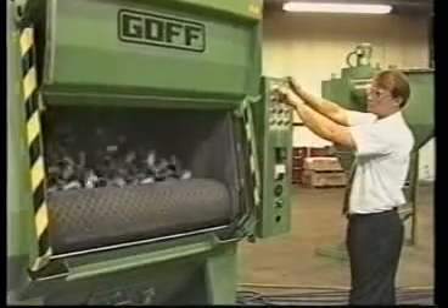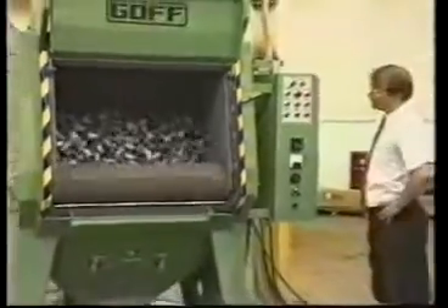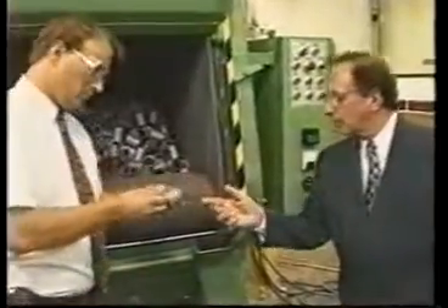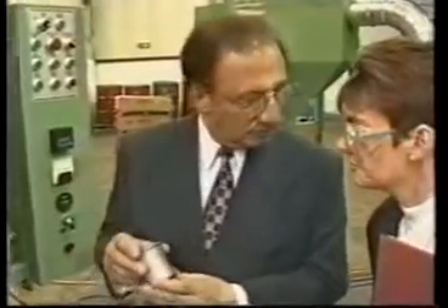Goff tumbleblast machines are used for batch processing of small to medium sized parts. The Goff tumbleblast machines are all manufactured with a heavy-duty rubber mill belt for gentle tumbling and have large load capacities from 250 to 4,000 pounds.